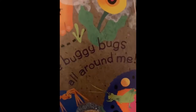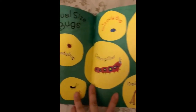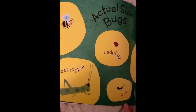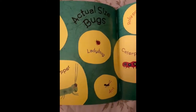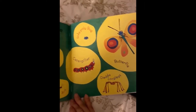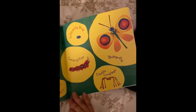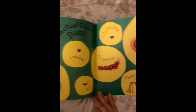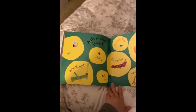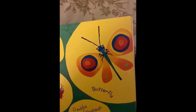I can see buggy bugs all around me. And here are some actual sized bugs. I have a bee, a grasshopper, ladybug, ant, a caterpillar, a roly-poly bug, a butterfly, and a daddy long legs. Which bug do you like the most? If you said the butterfly, you were correct — he is the biggest bug.